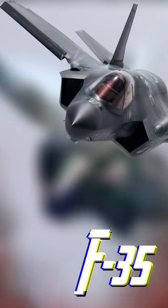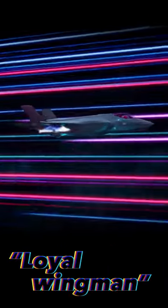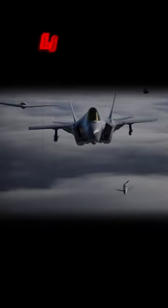Did you know? The F-35 is designed to have its own miniature drone known as the Loyal Wingman. The drone is designed to fly in formation with the F-35 and provide additional support and capabilities such as surveillance, reconnaissance and targeting. The drone is controlled by the F-35 pilot and can be used to extend the aircraft's range and enhance its combat capabilities.